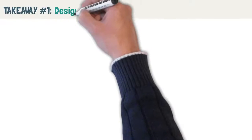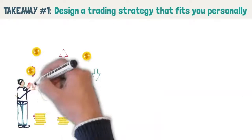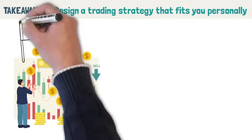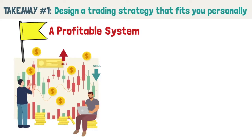Takeaway number one: design a trading strategy that fits you personally. Trading is personal and not one size fits all. It is okay to look at other people's trading systems, but that should only be your starting point in designing a profitable system. Some questions which will help you craft a trading system that fits you include: